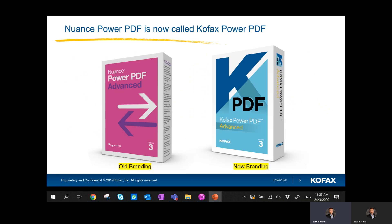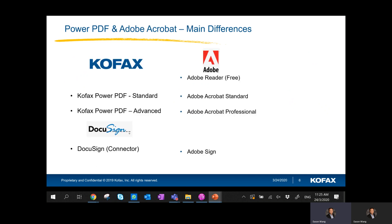Just as I mentioned, there's a rebranding from Nuance Power PDF to Cofax Power PDF. If you do a quick comparison, here's a key difference: if you are using Adobe Acrobat Professional today, the replacement is Cofax Power PDF Advanced. If you're using Adobe Acrobat Standard, the replacement is Cofax Power PDF Standard.